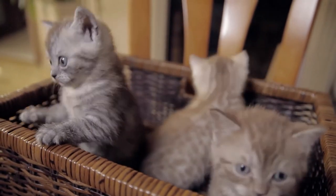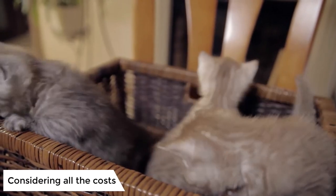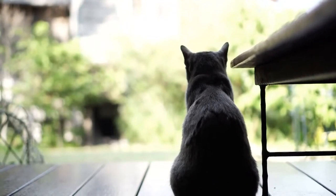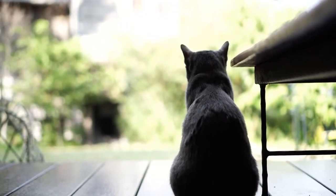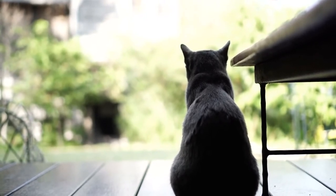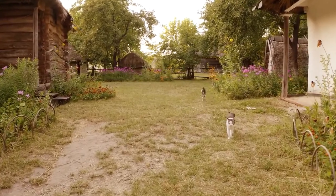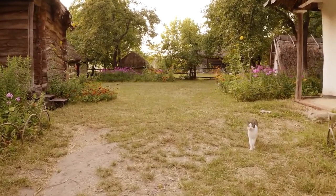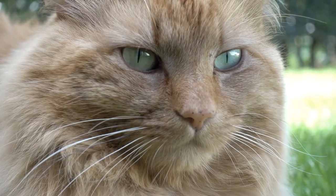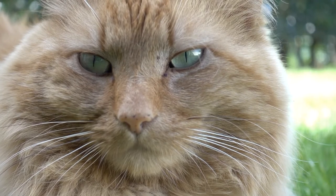Considering all the costs — you probably wonder, does it cost money to adopt a cat? The cost of adopting a kitten or cat depends on the organization or cat rescue center you choose. Most shelters ask for an adoption fee to be paid before you take your pet home, and the cost of this varies between organizations. This fee covers the care and treatment your cat received during its time at the center.